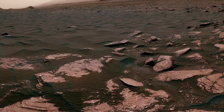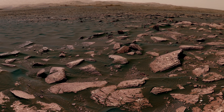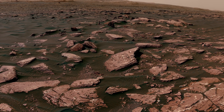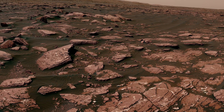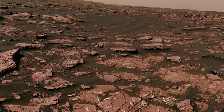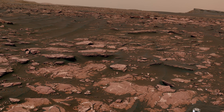NASA's Curiosity Mars rover captured a 360-degree mosaic of the Bagnold dunes, which stretch for miles. From February to April 2017, the rover examined four sites near linear dunes, comparing them with crescent-shaped dunes studied earlier. This was the first close-up study of active dunes outside Earth. The dark, rippled surface of a linear dune is visible in the center, with the Murray Formation's bedrock in the foreground.